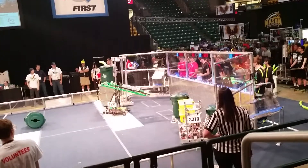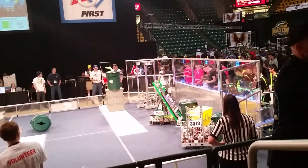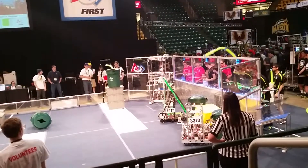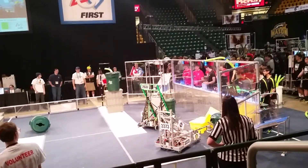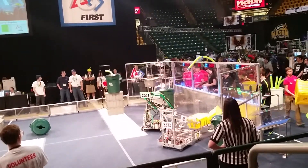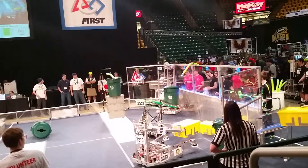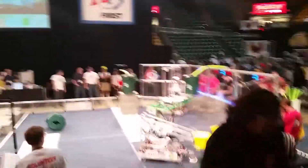Meanwhile, here comes 1389, the Body Electric, responding with 24 points back there on the blue side of the field. But you know what, that team from Montgomery County's not done yet — loading up again, there's 3, going for a 4th one.